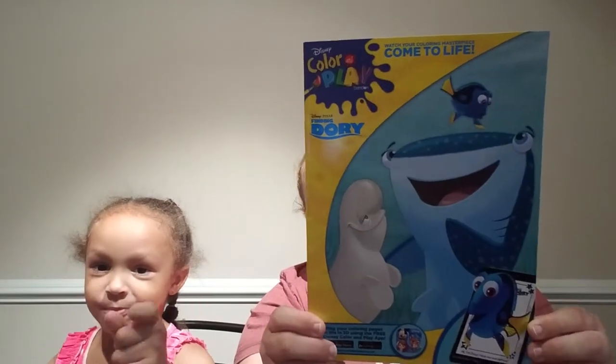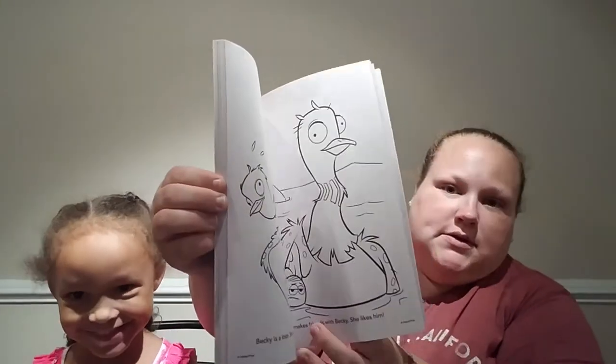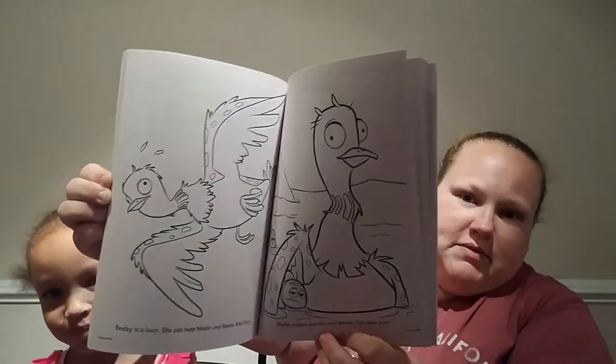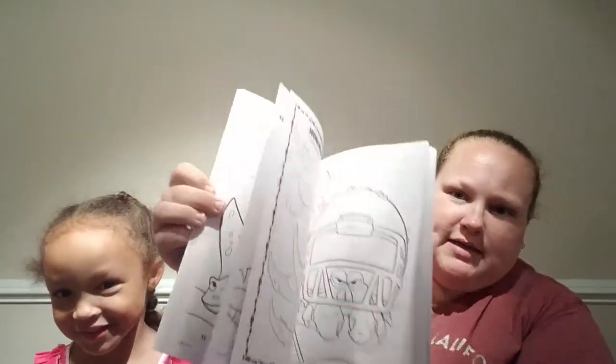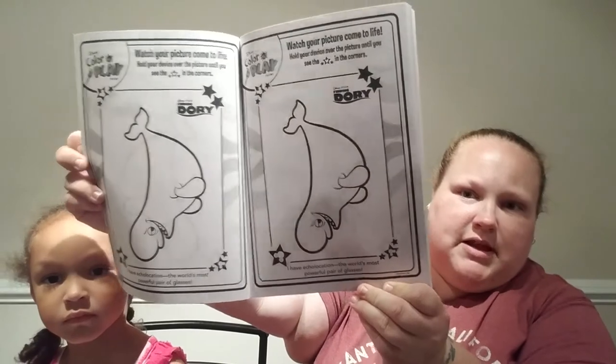This is a come-to-life coloring book. It says you can download the free app and follow the instructions to create a magical 3D version of your coloring masterpiece in this book. These are some of the pages — it's only certain ones that come to life, like this one.